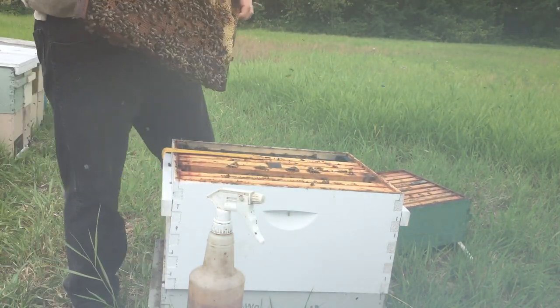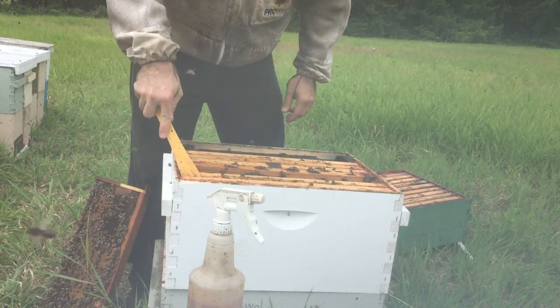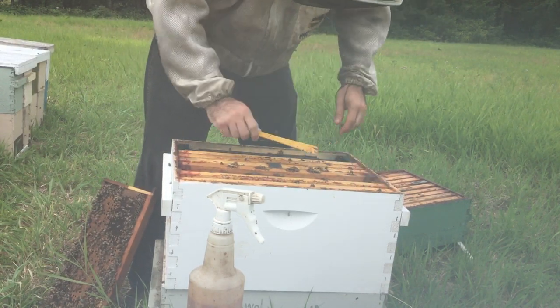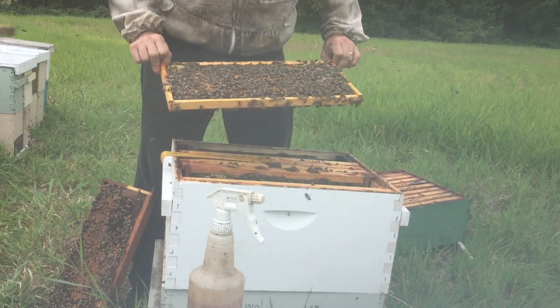We're getting that mite population knocked down, which is so, so key. This is a mistake that I made when I first started keeping bees here in Washington.